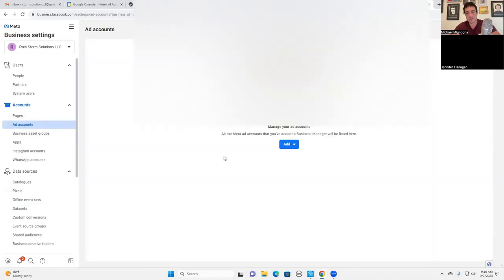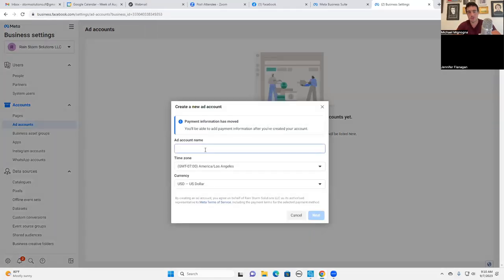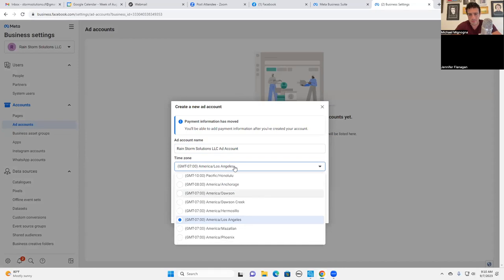The first thing we're going to do is create an ad account. We're going to create a new ad account - it doesn't really matter what you call it since it's not a public-facing title, but you obviously want to call it something that reflects your business. So Rainstorm Solutions LLC. I like adding the words 'ad account' to it so it's easier to identify in a list of digital assets. And where are you located again, Chris? Right, Florida - so let's go to the right time zone.